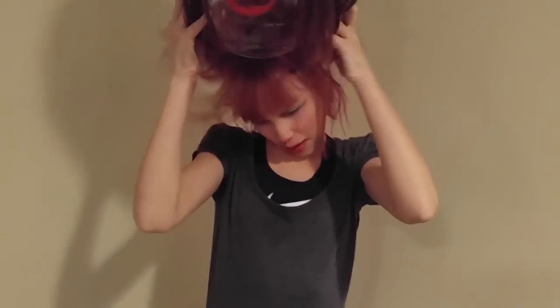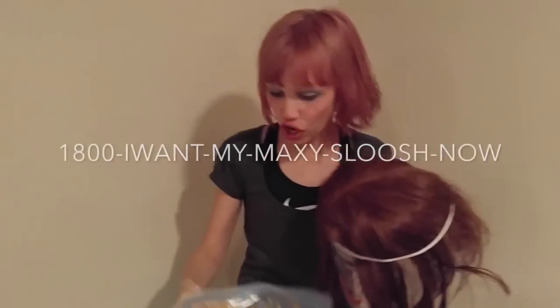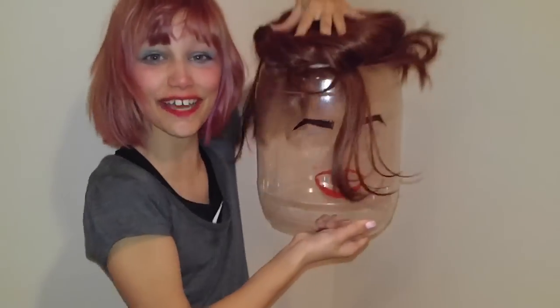There's more! Now, if you call in the next 10 minutes, we'll send you a second Maxi Sloosh free and two full packs of chain calls! Just call 1-800-I-WANT-MY-MAXISLOOSH NOW! Maxi Sloosh — it's your Maxi Solution! Buy yours today!